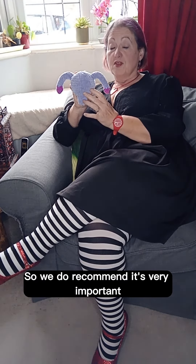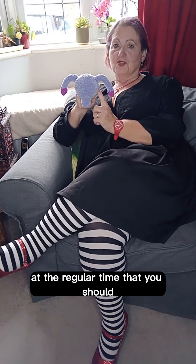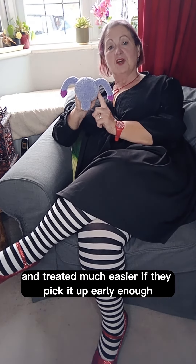It's very important to get your cervical smears or pap tests at the regular time that you should, because these things can be picked up very early and treated much more easily if they pick it up early enough.